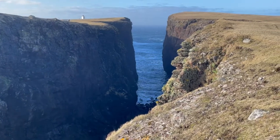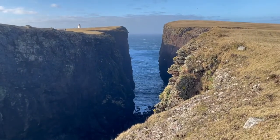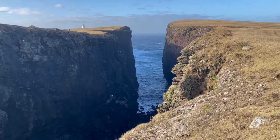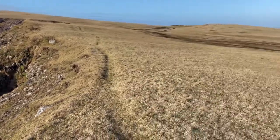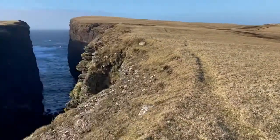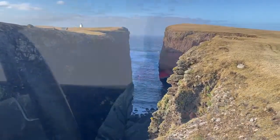Just here on the right, right down at the bottom at sea level, is the entrance to the cave which runs right underneath here. It's thought to be the biggest sea cave in the UK.